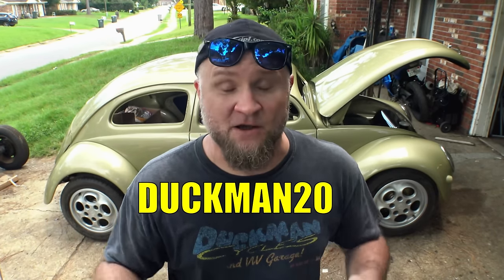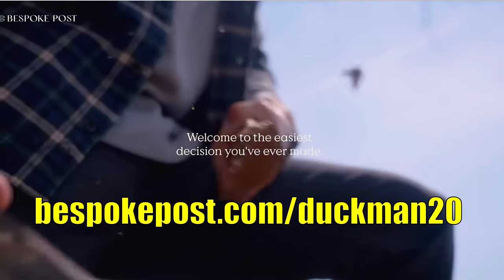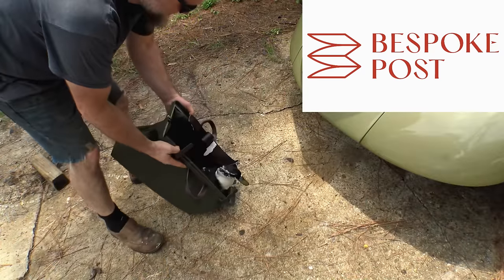Bespoke Post is currently offering 20% off your first box. Please click the link down below in the video description and enter duckman20 as your discount code, or visit the website at bespokepost.com/duckman20. Thanks everyone for watching, and a special thanks goes out to Bespoke Post. And no ducks were harmed in the making of this video.